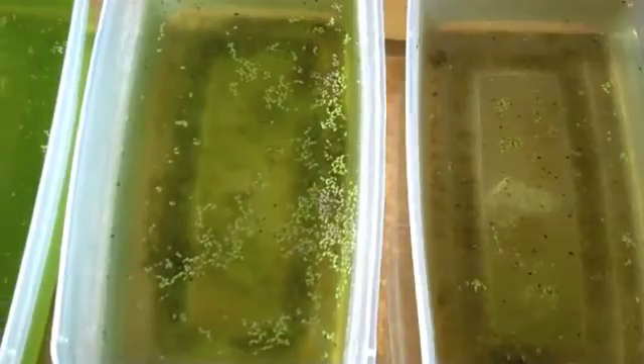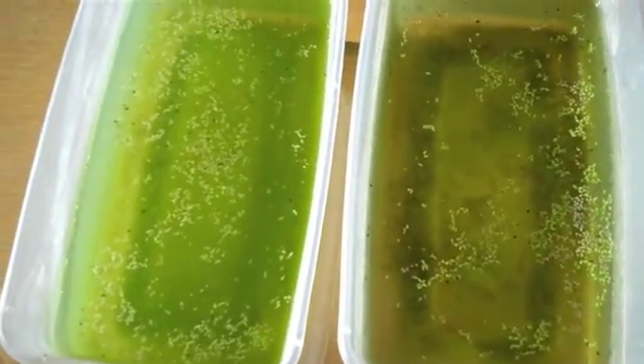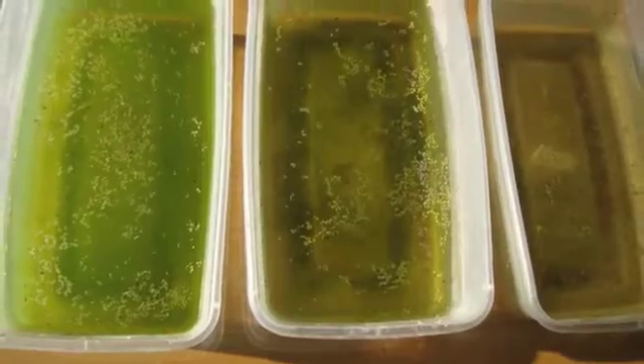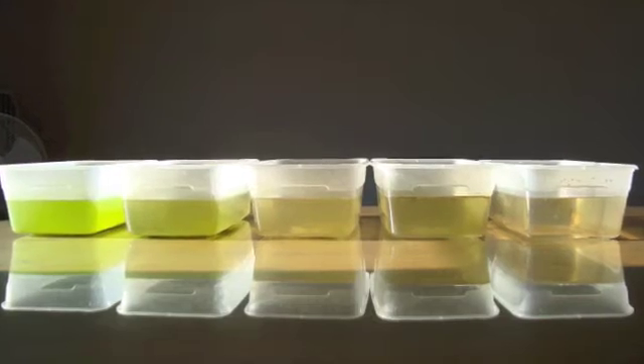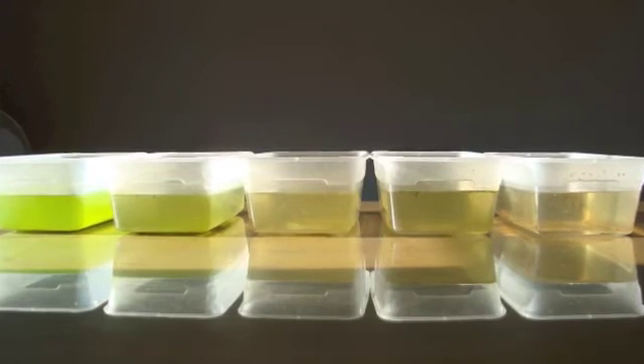On the far end that had 80 drops of nutrients in it, you can see it's green, it's murky, it kind of smells bad, there's a lot of duckweed floating in it — it's not really healthy looking water.